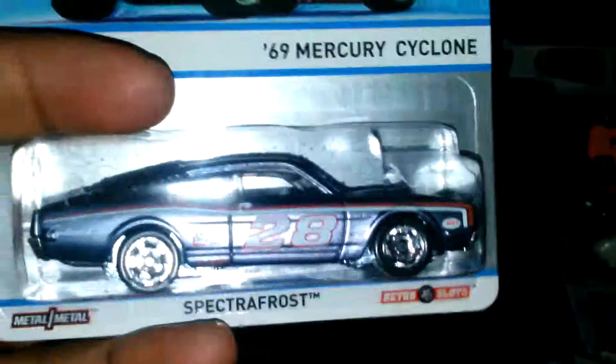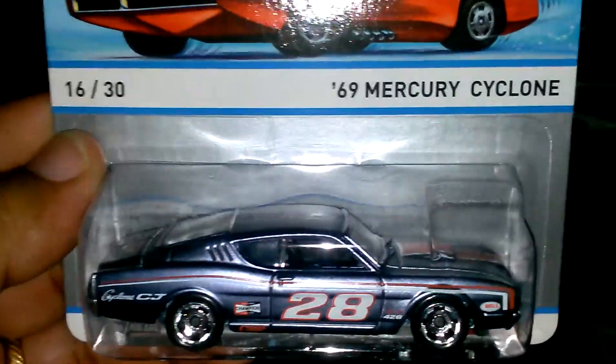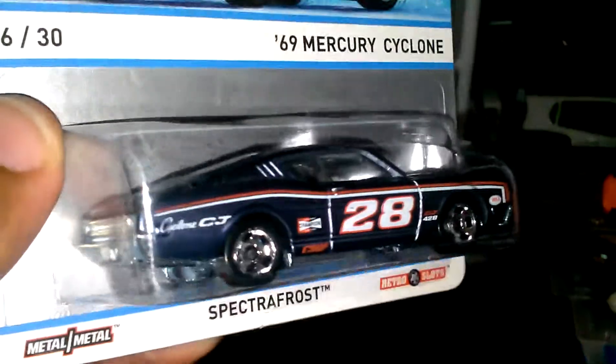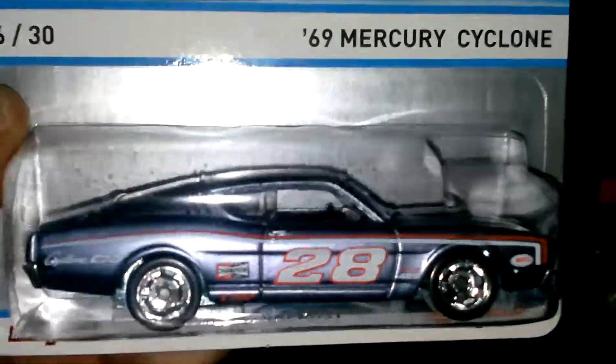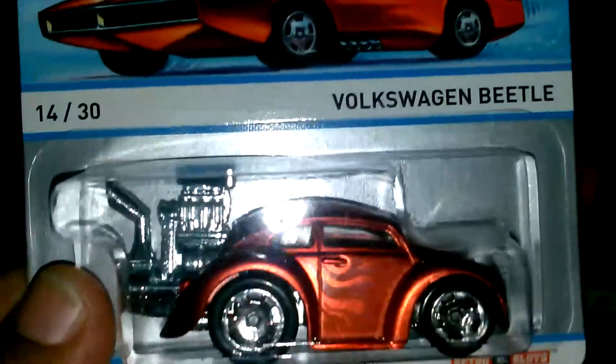Sorry if y'all hear the Spanish music in the background — it's my wife, she's cleaning the house, so I gotta do this quick. I got the 69 Mercury Cyclone — this thing was sexy. There was more there but they were a little too expensive. Also, Volkswagen Beetle.